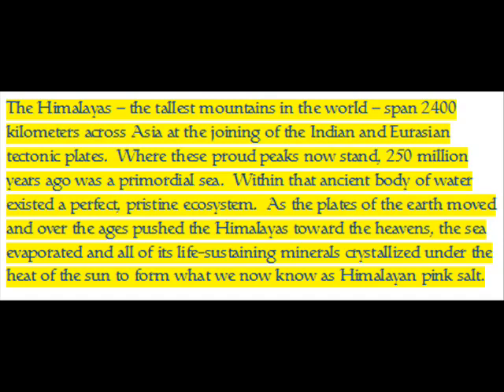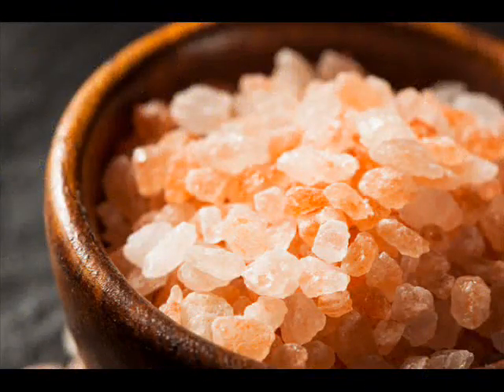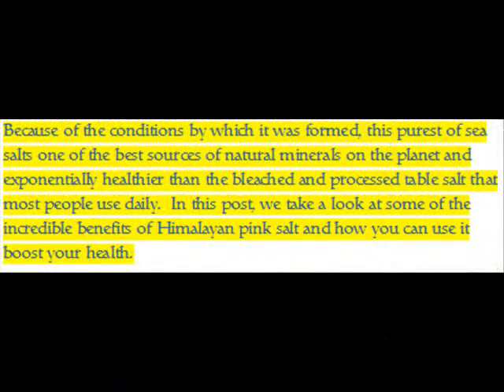This formed what we now know as Himalayan pink salt. Because of the conditions by which it was formed, this purest of sea salts is one of the best sources of natural minerals on the planet, and exponentially healthier than the bleached and processed table salt that most people use daily. In this post we take a look at some of the incredible benefits of Himalayan pink salt and how you can use it to boost your health.